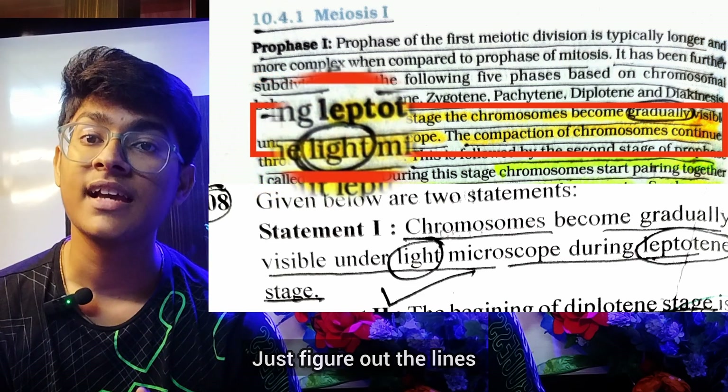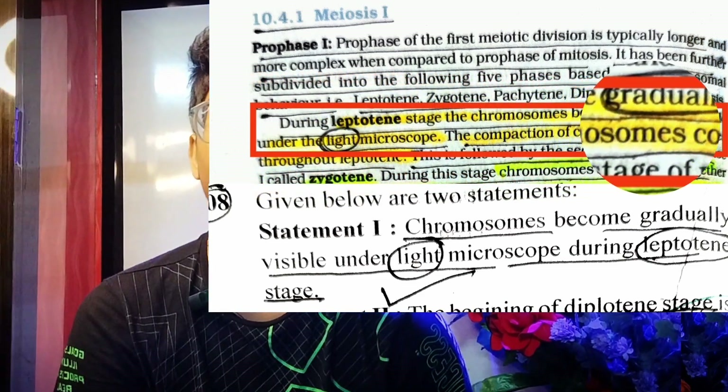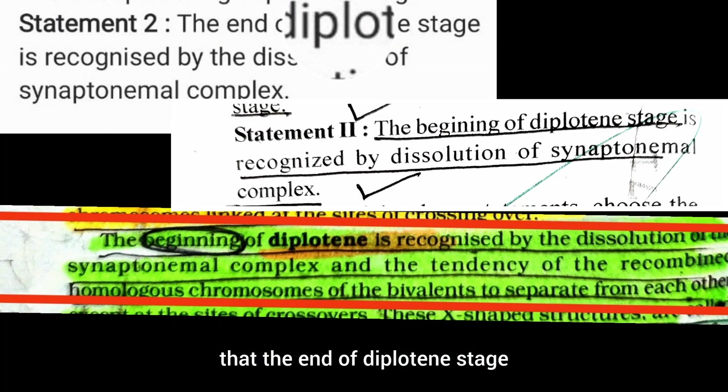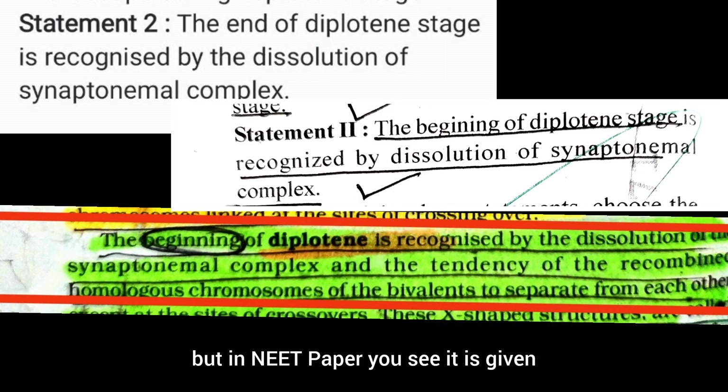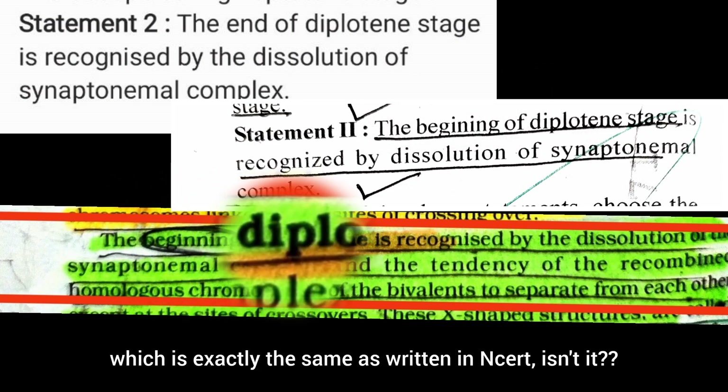Just figure out the lines — each and every word is exactly identical to the NEET paper. Similar to the second statement, here it says the end of diplotene stage. But in the NEET paper, it is given as the beginning of diplotene, which is exactly the same as what is written in NCERT.